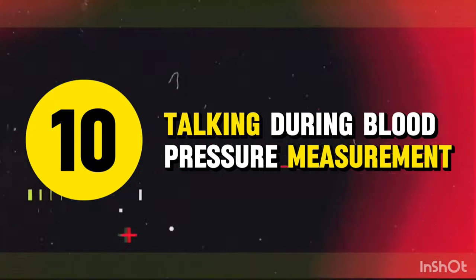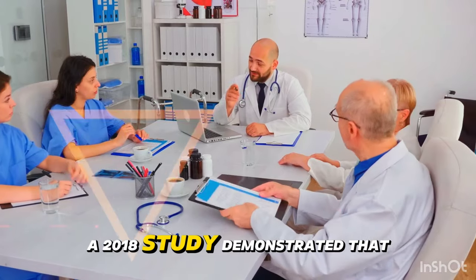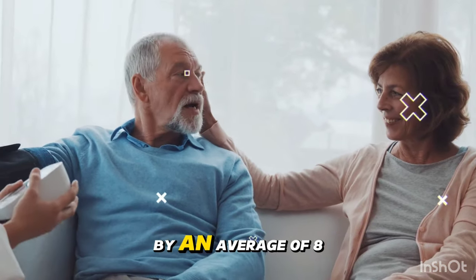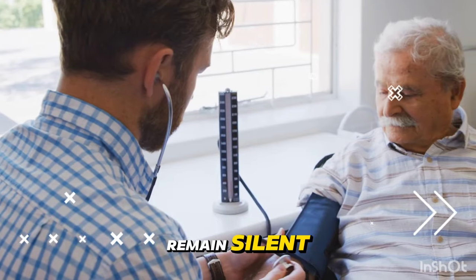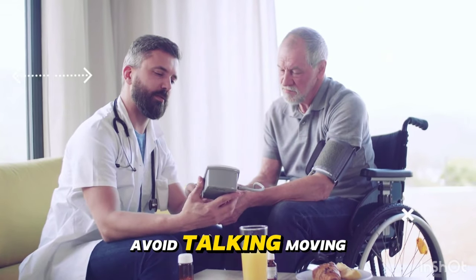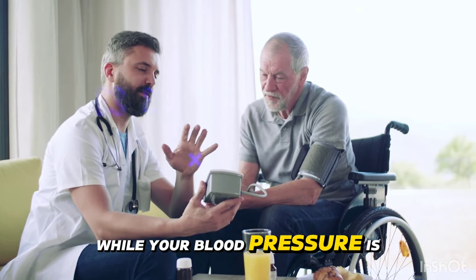Mistake 10: Talking during blood pressure measurement. A 2018 study demonstrated that talking during blood pressure measurement can increase your systolic pressure by an average of 8 mmHg. The fix: remain silent and still during the entire measurement process. Avoid talking, moving, or even thinking about stressful topics while your blood pressure is being taken.